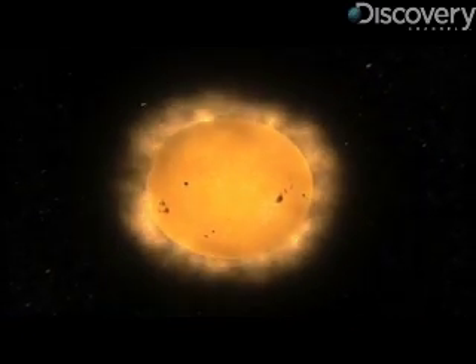The sun would be a boring star except it has a magnetic field. We are trying to understand where the magnetic field comes from, how it comes through the surface, and then what happens to that field to create space weather that affects us here on the Earth.